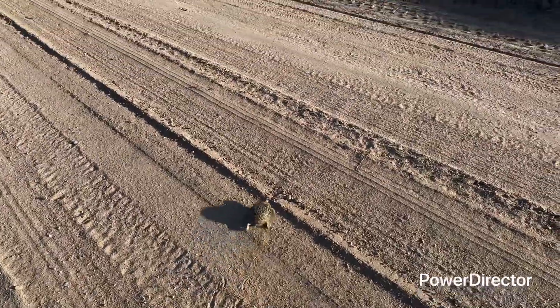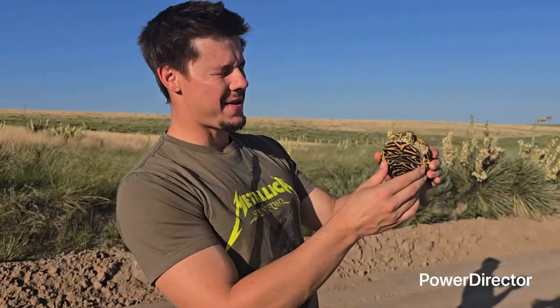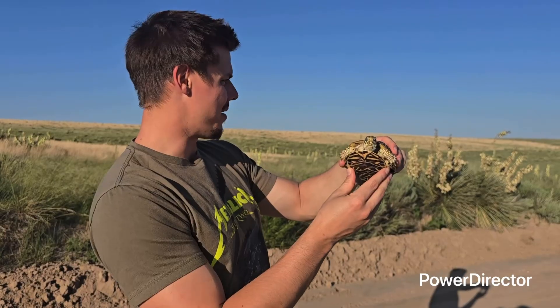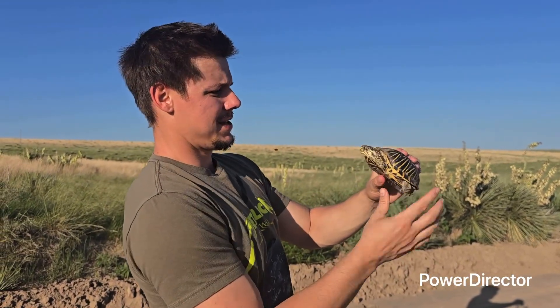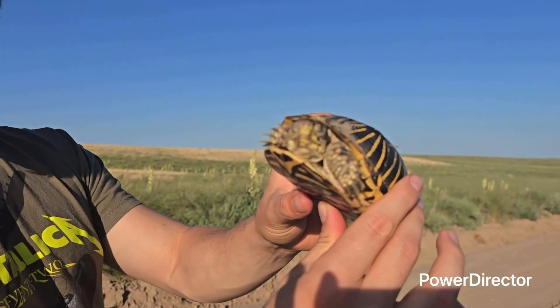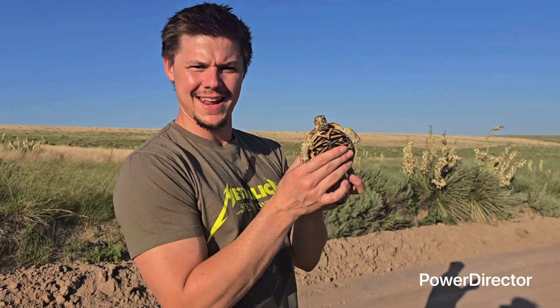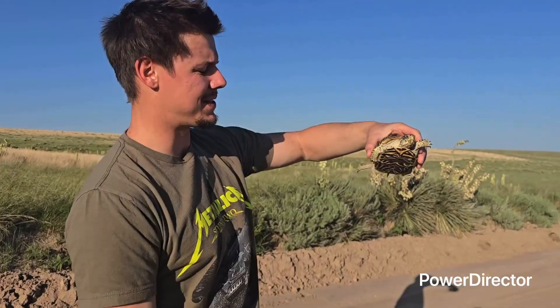We're out here doing some road cruising and we came across this nice box turtle on the run. We found a female ornate box turtle just crossing this dirt road way in the middle of nowhere. Super cool. She's super active, not trying to hide at all. Looks like she was eating something. This is two box turtles in one day — and this one's huge and heavy.